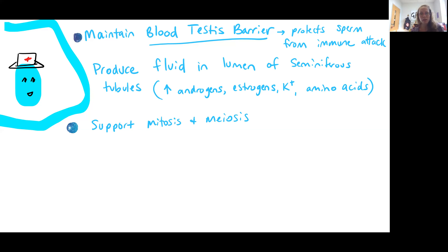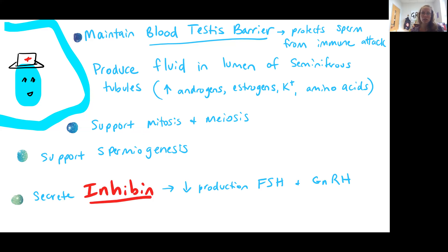Another important job of the nurse cells is obviously to support the mitosis of the spermatogonia, as well as the meiosis to produce your sperm cells. It's supporting the process of spermiogenesis, which is the maturation of spermatids to sperm. It's also secreting a hormone called inhibin. Inhibin is going to reduce the production of follicle-stimulating hormone, abbreviated FSH, as well as gonadotropin-releasing hormone. We've mentioned both of these briefly in the endocrine system, and we'll talk about both more as we progress through this video.